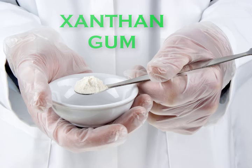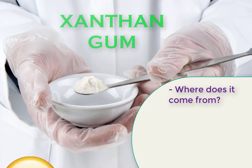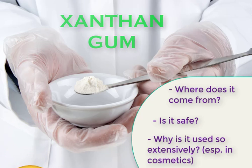Hello again YouTube, MDB here ready to lay down some knowledge about xanthan gum. As always we want to know: where does it come from, is it safe, and why is it used so extensively? So sit back, relax, and let's get to learning chemistry.